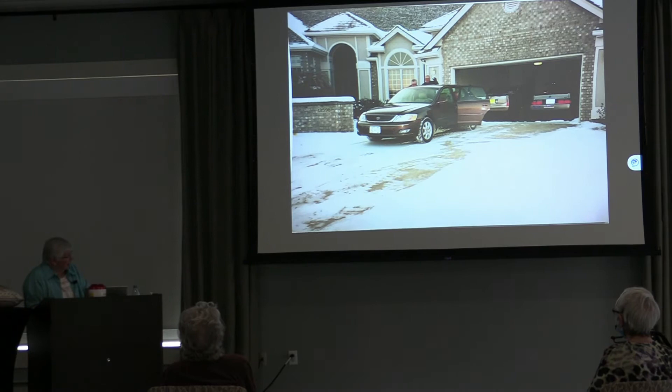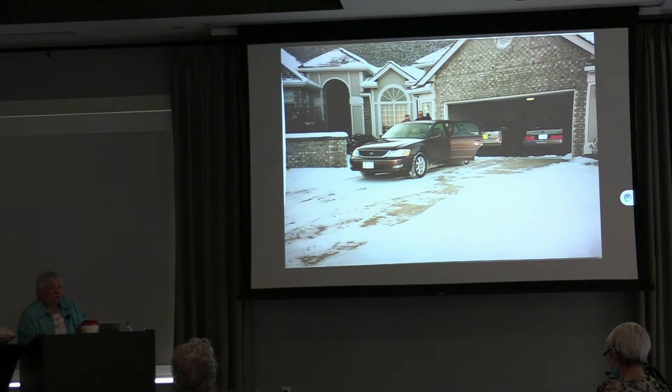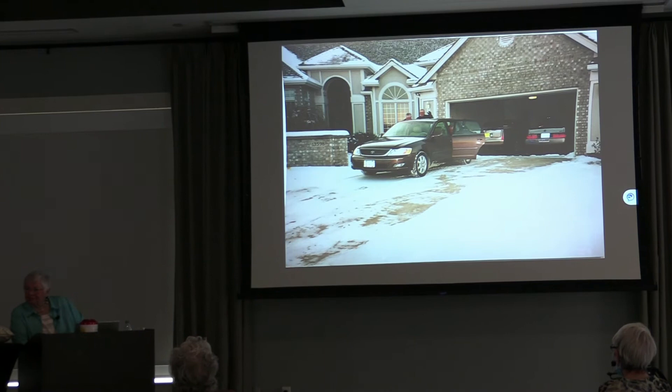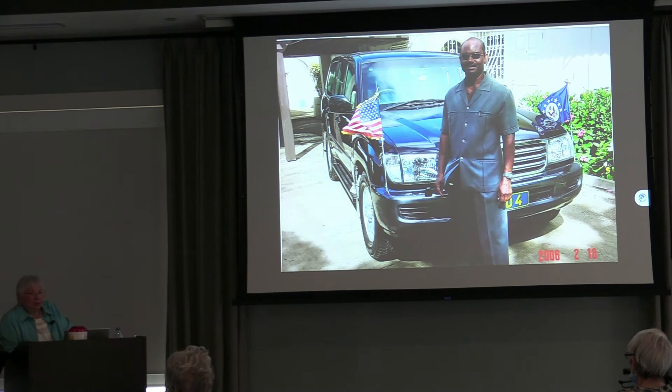It was January 4th, 2003 — four below zero, wind blowing, snow flurries — when we left our house to go to the airport. You have to have really good friends who come to your house at 5 o'clock in the morning on a four-below day and take you to the airport. When we arrived in Barbados, this is Peter, my driver and bodyguard. I used to say don't touch Peter, you'll hurt yourself — he was very athletic. That's the armored car behind him with the American flag on one bumper and the State Department flag on the other.